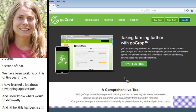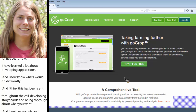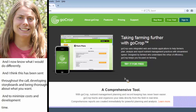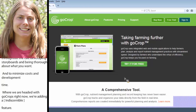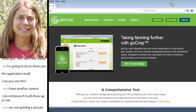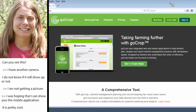Where we're headed with GoCrop right now is we're adding a mapping feature and doing enhancements to scale it out so it'll be more applicable to other states, starting with California and working with some of our partners there. We're also developing a sister app called GoGRACE. The mobile application is for iOS devices at this point, and I don't really see us moving to other types of devices in the short term because of the development cost.